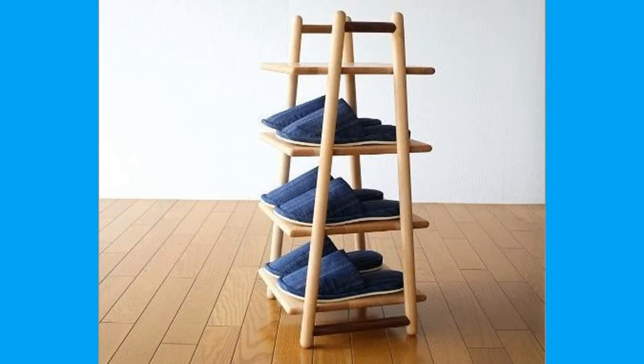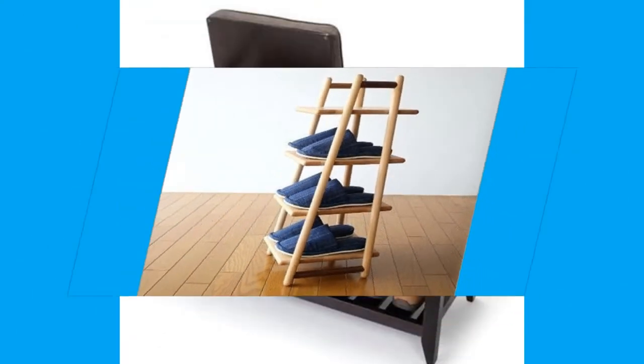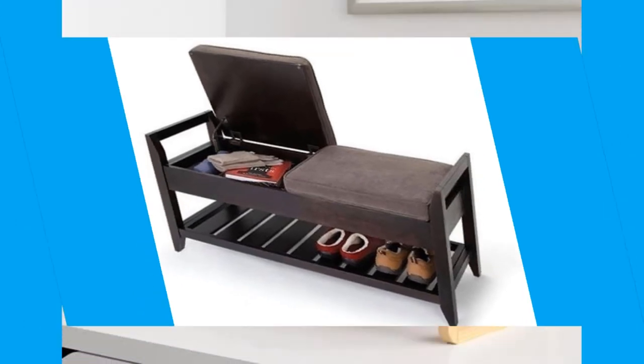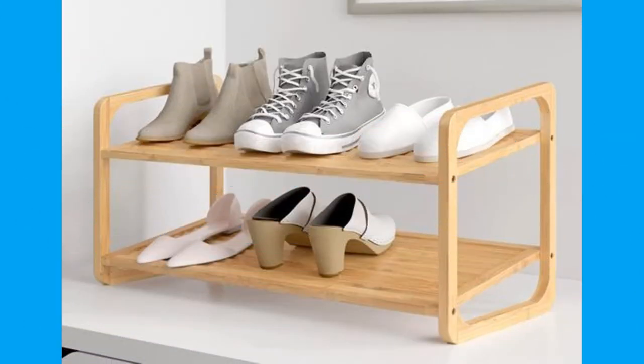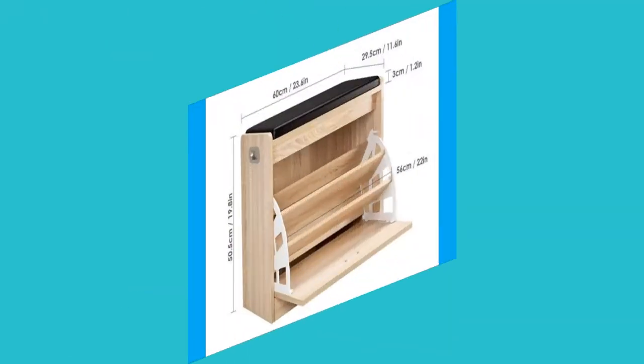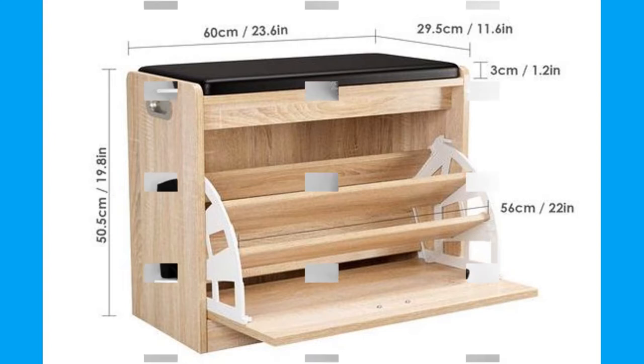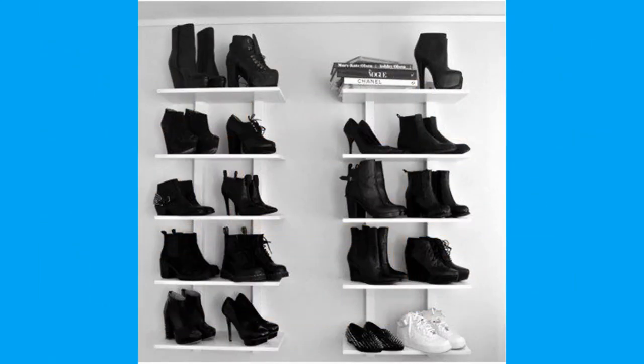Some shoes are worn as safety equipment, such as steel-toed boots, which are required on construction sites. Additionally, fashion has often dictated many design elements, such as whether shoes have very high heels or flat ones.